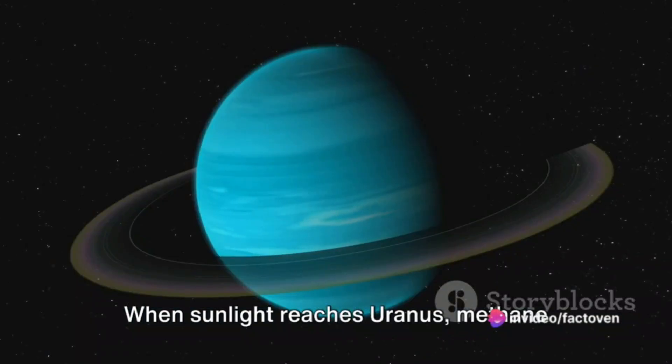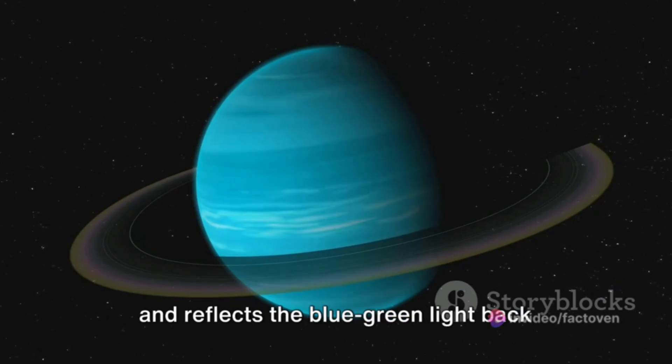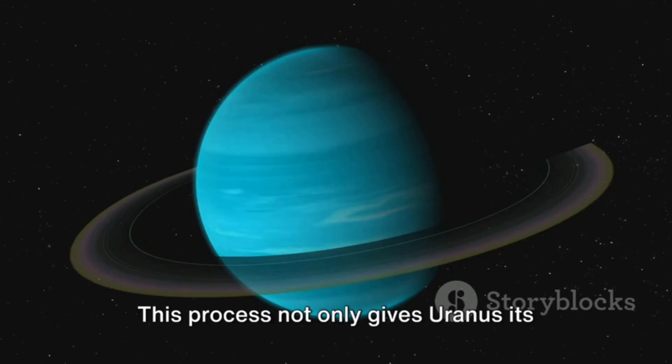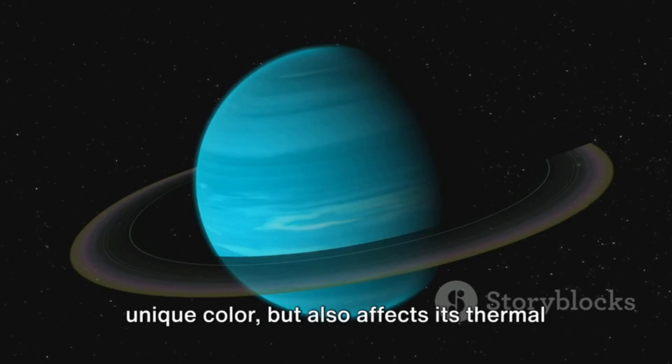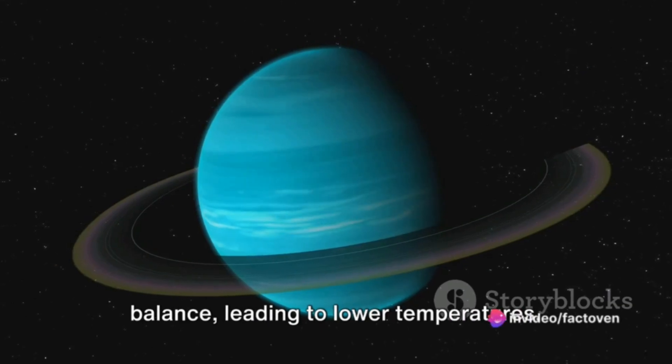When sunlight reaches Uranus, methane absorbs the red part of the light spectrum and reflects the blue-green light back into space. This process not only gives Uranus its unique color, but also affects its thermal balance, leading to lower temperatures.